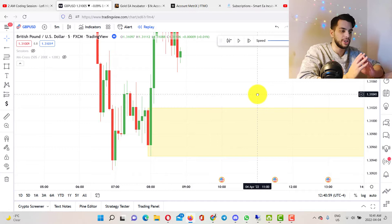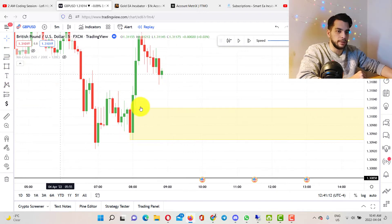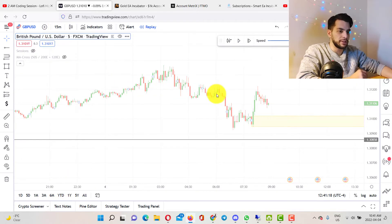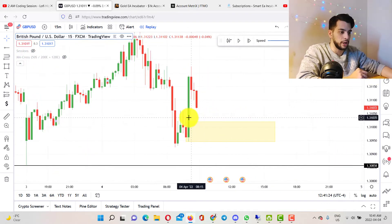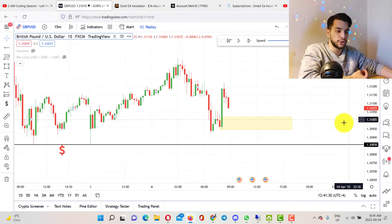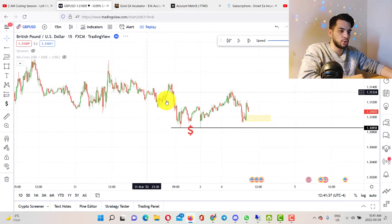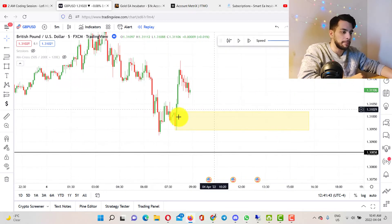I'm not using any indicator, nothing — just pure price action and drawing some zones. I just trade based on pure price action. I was waiting for the price to tap into this level, so I put my alarm there. I noticed we have lower lows and lower highs, so I switched to the 15-minute time frame. Even on the 15-minute, we have a high probability demand zone right here. I broke it down to 5 minutes, so that's why it's a smaller zone, which is exactly what we want. In a bigger picture, we can see many lower lows and lower highs, with a few break-of-structure moves towards the downside.